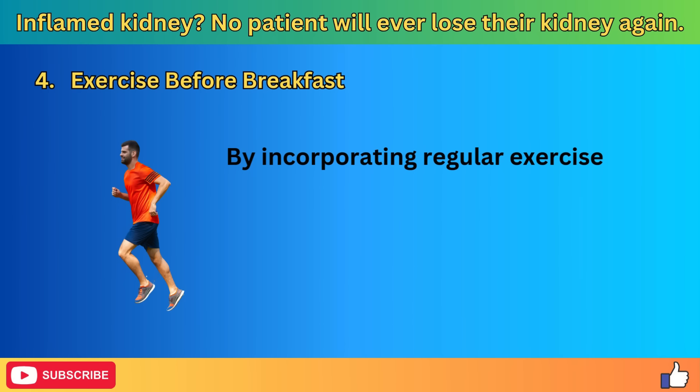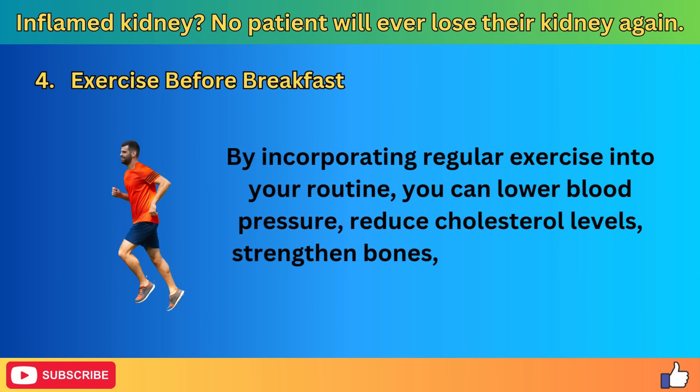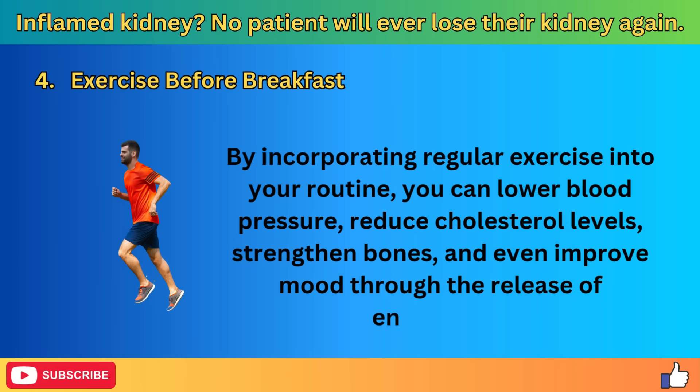Even moderate physical activity — such as a brisk 30-minute walk, yoga session, or strength training routine — can have a significant impact on blood sugar levels. By incorporating regular exercise into your routine, you can lower blood pressure, reduce cholesterol levels, strengthen bones, and even improve mood through the release of endorphins.